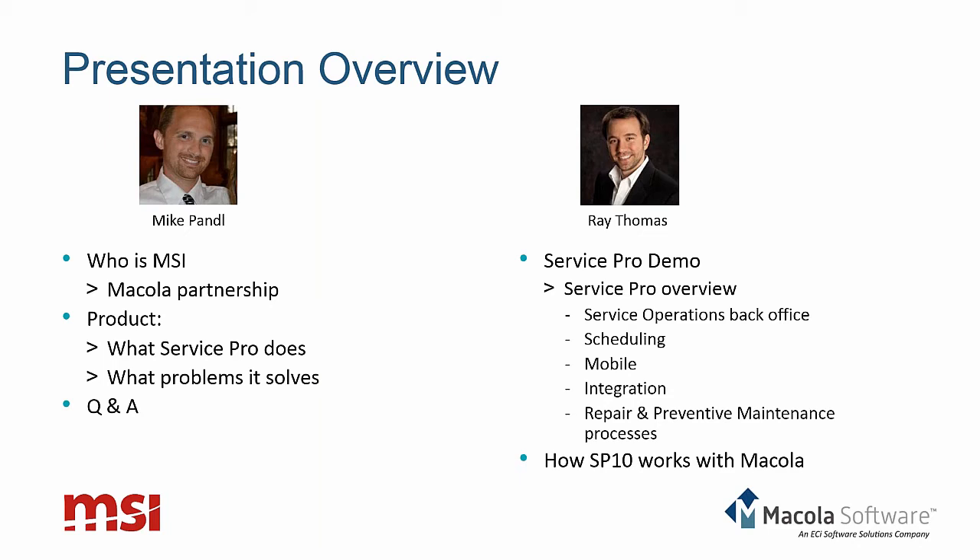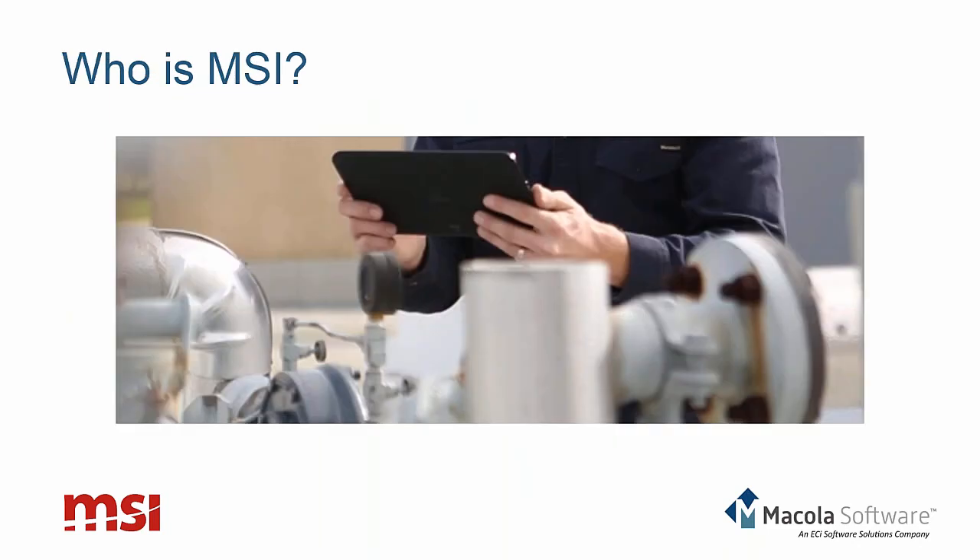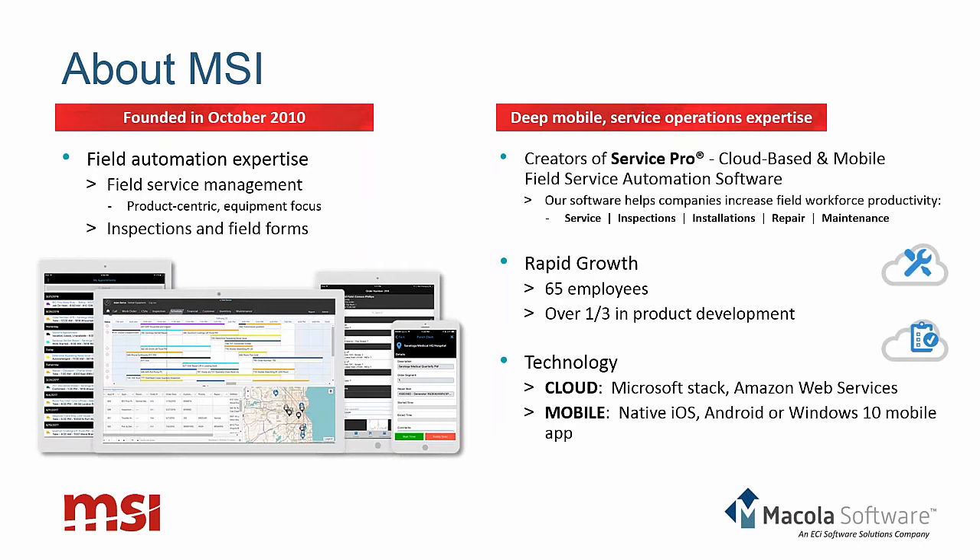We'll ask a couple of poll questions — don't worry, nobody's going to be called upon, just one-click answers. Ray will walk through a demo of the ServicePro product, and then we will conclude with a Q&A. So to get started — who is MSI? We are a software company focused on field force automation, with expertise in field service processes, mobile inspections, and mobile field forms.